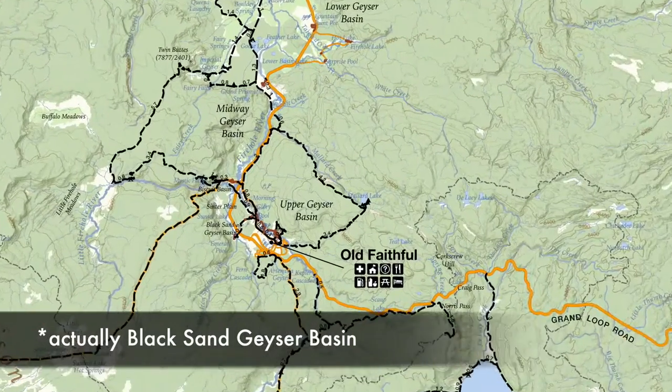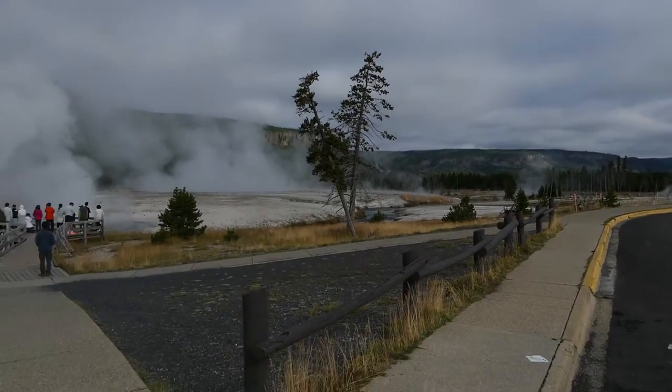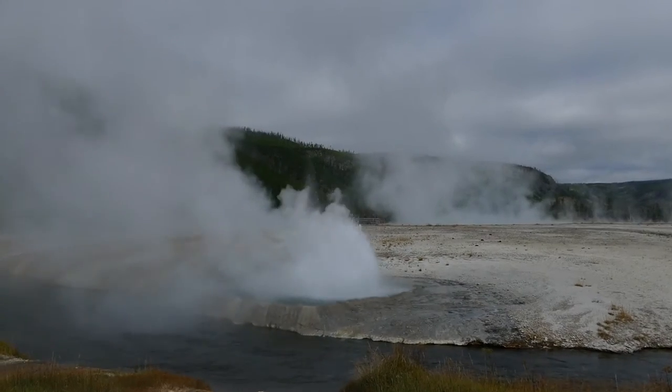What's up, this is Jake with Hike734. Hiking in Black Basin near Old Faithful in Yellowstone National Park. It's a short quarter-mile boardwalk trail that visits a bunch of really cool little cliff geysers in here, which erupt pretty frequently.